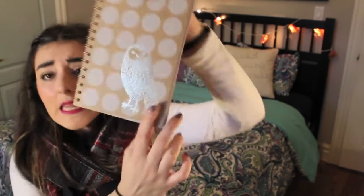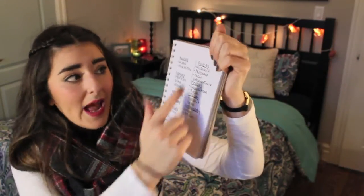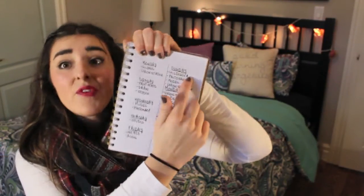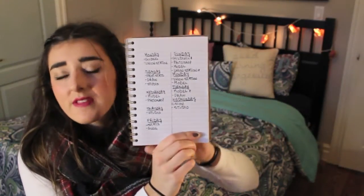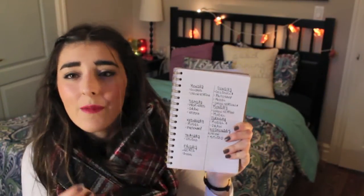My next favourite is more of a school organization thing I've been using for the entire school year since September, and that is this notebook. It's so cute — it has a little owl on it. I usually get an agenda but I never end up using it, so instead I use these notebooks to stay organized. I'll write down everything that is due on what day, when I'm going to do it, and I have a system of putting little stars beside each thing I need to finish that day. It's just a little tip for school organization and I've been really loving it.